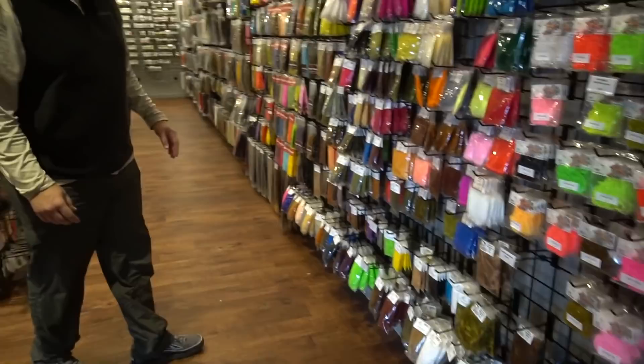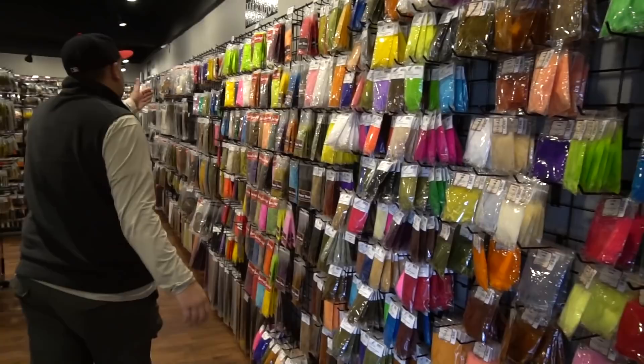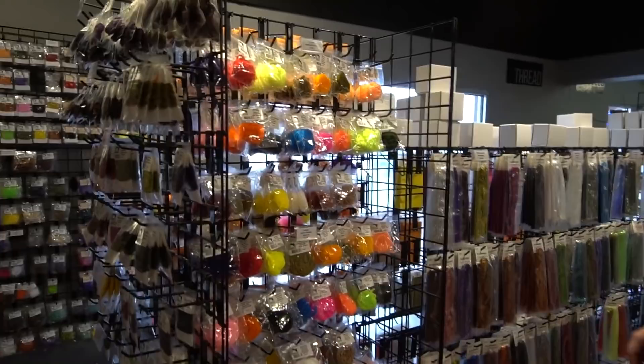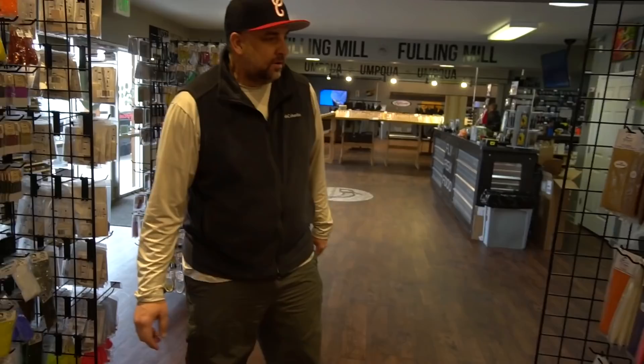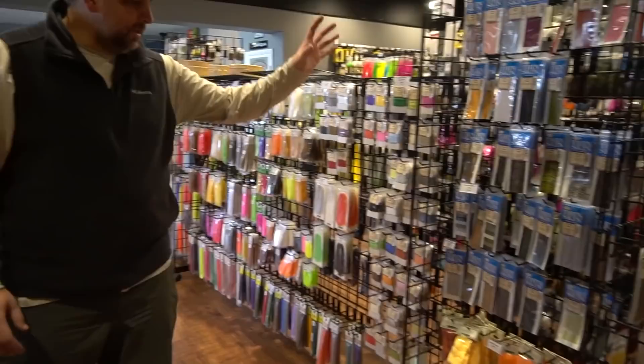Moving along, we have tons and tons of marabou. We're taking a turn down flash alley — Antron chenille and then about every type of flash from Flashabou to Crystal Flash to midge flash. Over here we have the streamer or big fly stuff: EP Fibers, EP Brushes, Big Fly Fiber.